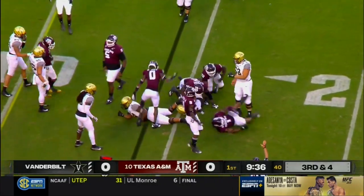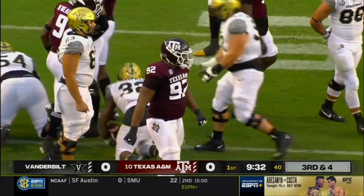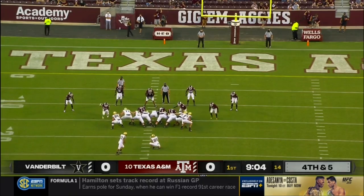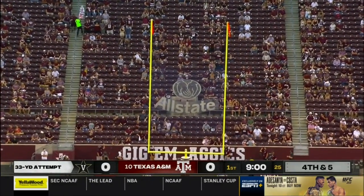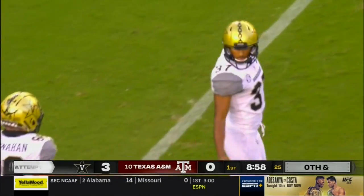Vandy already three for three on third down — not this time. Wakefield brought down from behind by big number 92, Jaden Peavy. He actually runs with the DBs and the wideouts in practice. And Vanderbilt, what an impressive opening drive, gets on the board first.